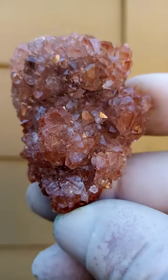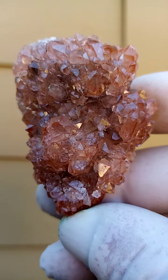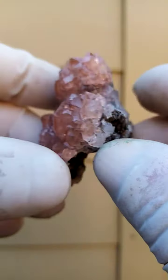The still pictures do it absolutely no justice. It's very difficult to get the angles of all these quartzes because the camera tends to focus on the angles and gives it an almost synthetic look — or maybe it's just the photographer.